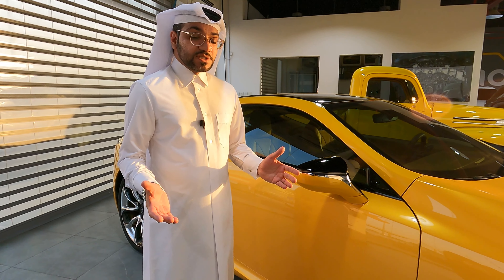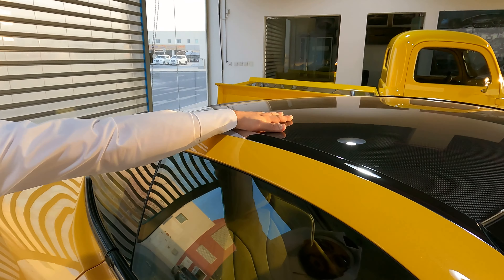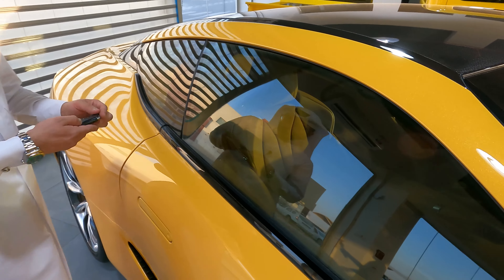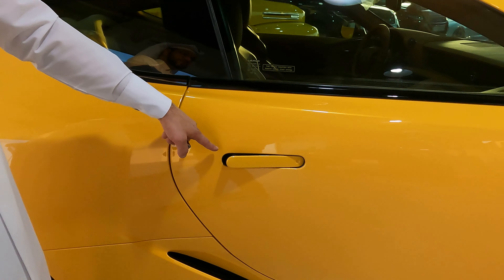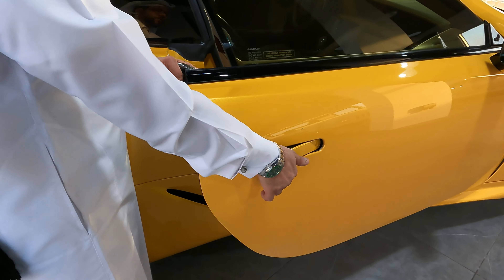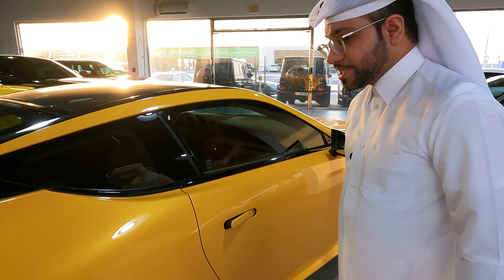One last thing before we take it out: the car comes with so many luxuries — for example, the carbon fiber roof. Sorry, it's windy outside so we need to reclean it for the owner. Let's open the door: as soon as you open the door, the sill plate pops out with the Lexus logo, and it's so easy to open — you just pull it and it opens. Look at the tan interior, look at the carbon fiber — this car has so many details.